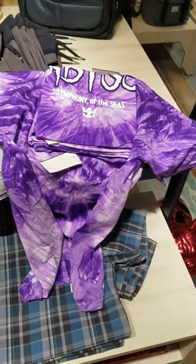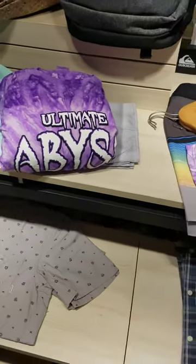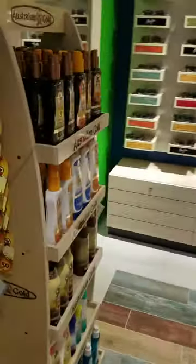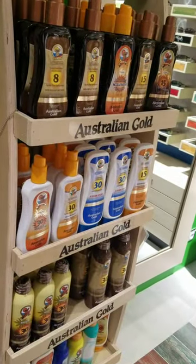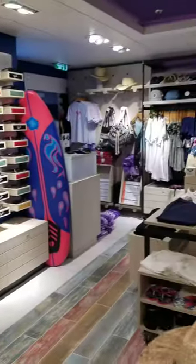This is where you get your Ultimate Abyss merchandise — looks like they have t-shirts and sweatshirts. And also very essential: all the sunblock you would need, so long as everybody doesn't forget it.